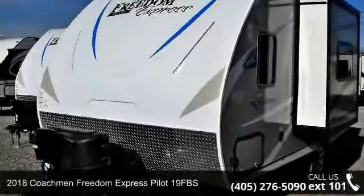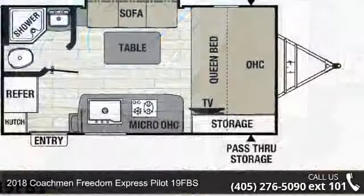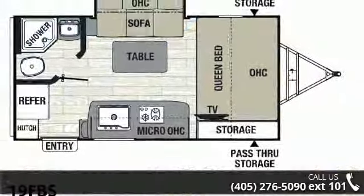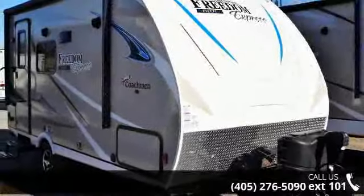Travel in style with this 2018 Coachman Freedom Express Pilot 19-inch FBS. Whether you are planning on vacationing, adventuring, or just relaxing, this travel trailer does it all.